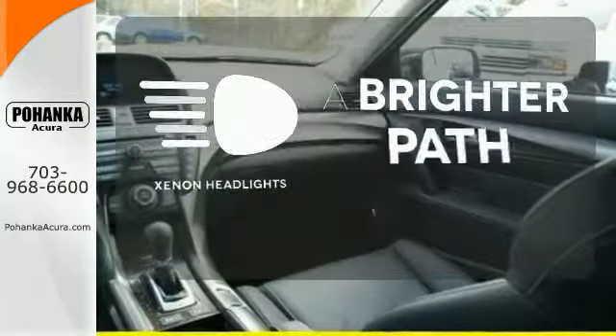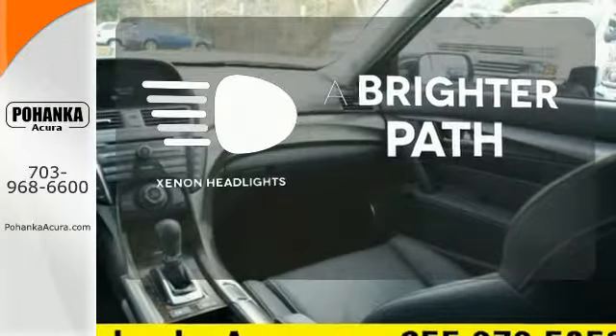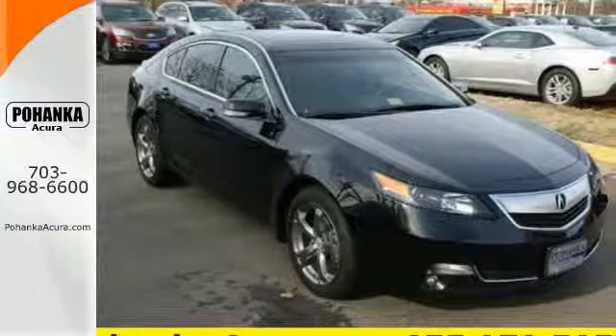Illuminate your path with the Xenon headlights. Feel playful yet responsible in this sedan. Make it yours today.